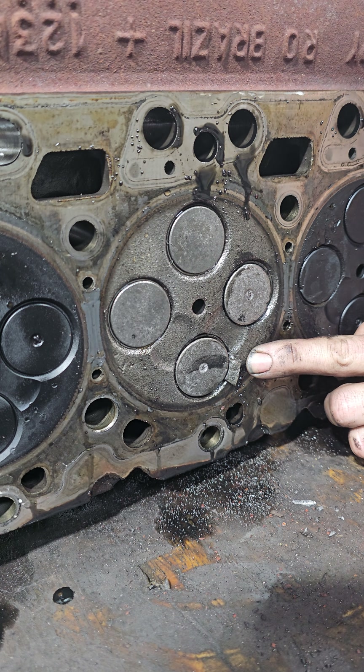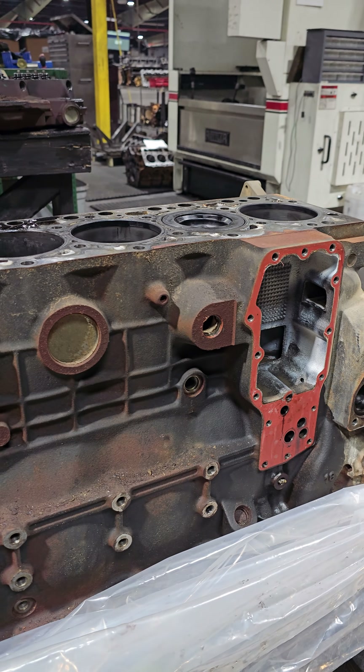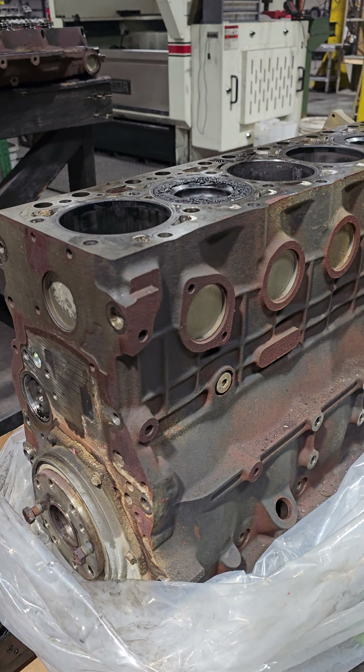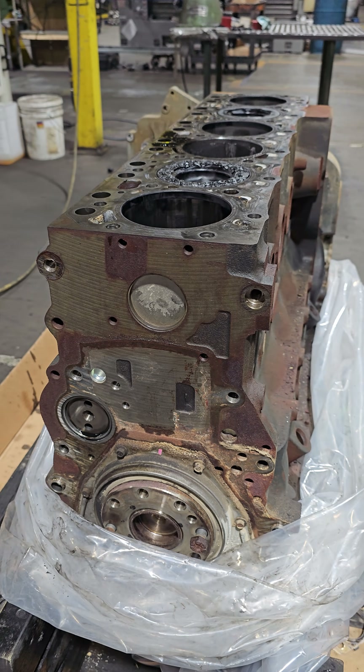This engine had a really unhappy time right at the end of its life, but we can give it a new life. This is just the kind of thing that our teardown guys get to see on a day-to-day basis. I thought I'd share it because it's interesting to see why these engines fail and what happens when they do.